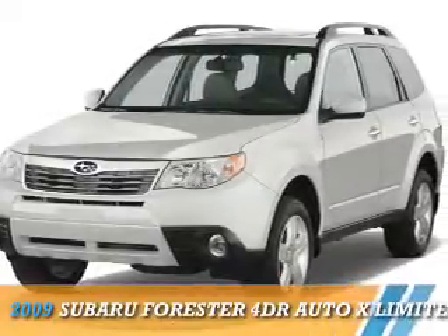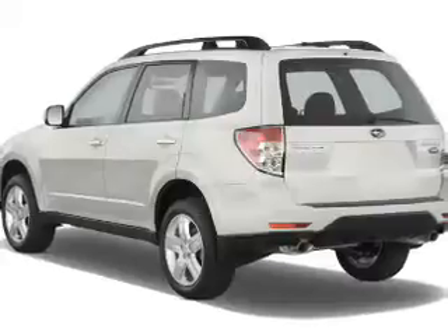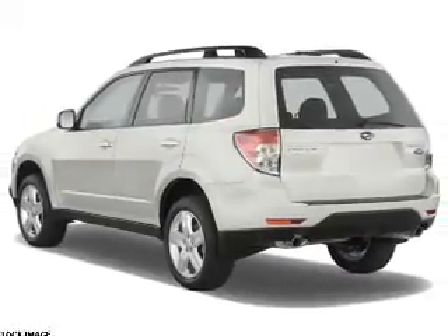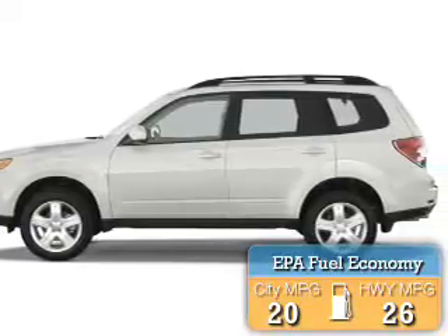Presenting the 2009 Subaru Forester. It's powered by all-wheel drive, a 2.5 liter four-cylinder engine. Great fuel efficiency saves you money by requiring fewer trips to the gas station.